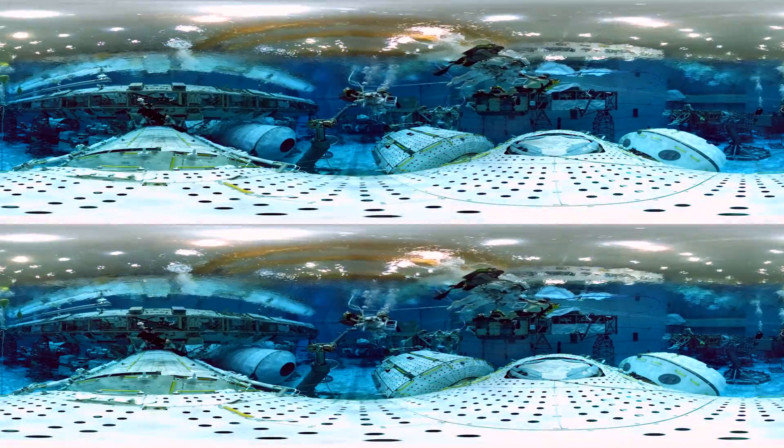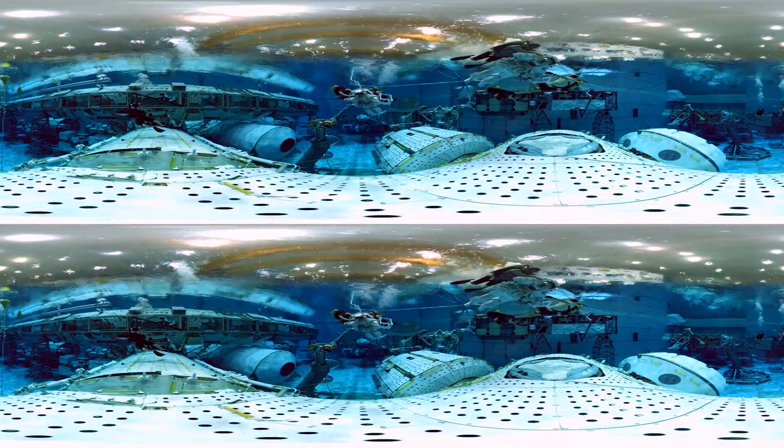Now for a glimpse under the surface, something very few people get to experience.